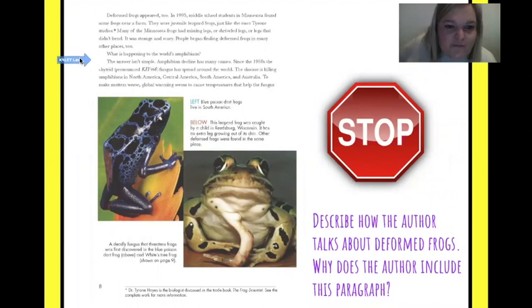The answer isn't simple. Amphibian decline has many causes. Since the 1980s, the chytrid fungus was spread across the world — looking at this word, it's pronounced 'chytrid.' This disease is killing amphibians in North America, Central America, South America, and Australia. To make matters worse, global warming seems to cause temperatures that help the fungus.